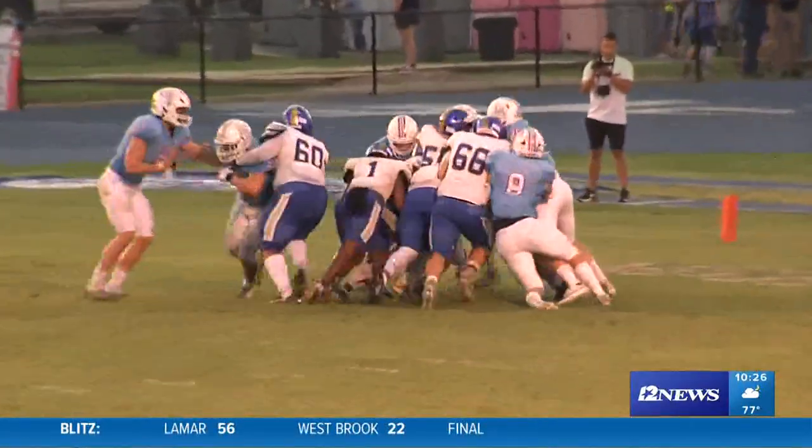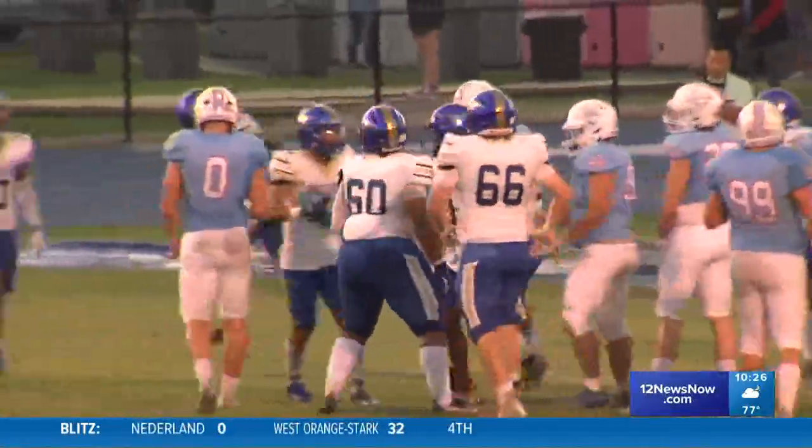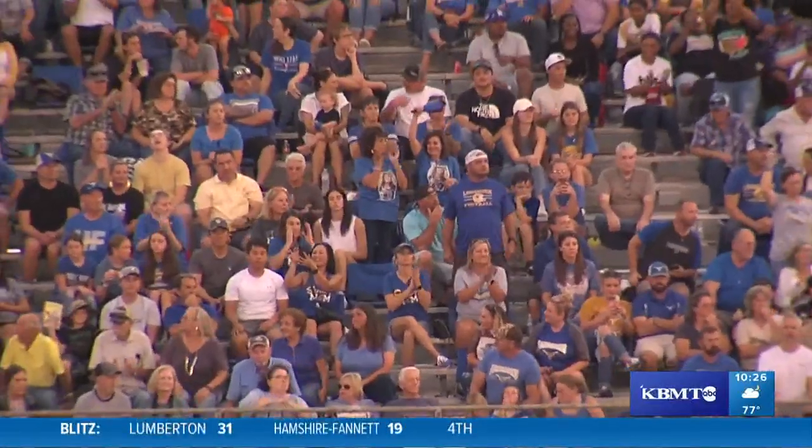Now let's see what Hampshire Fanette can do. Under center on the one, just trying to stuff it in there — and they do get it in for six. Dante Zeno there on the QB sneak.